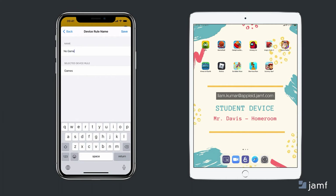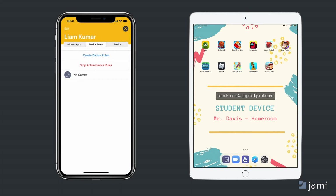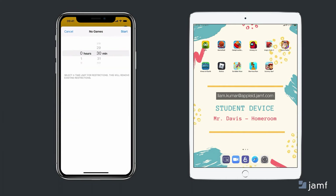Once I name it, it's ready to go. Because this is ad hoc, I'll set my duration, and before I press start, notice all the games on Liam's home screen.